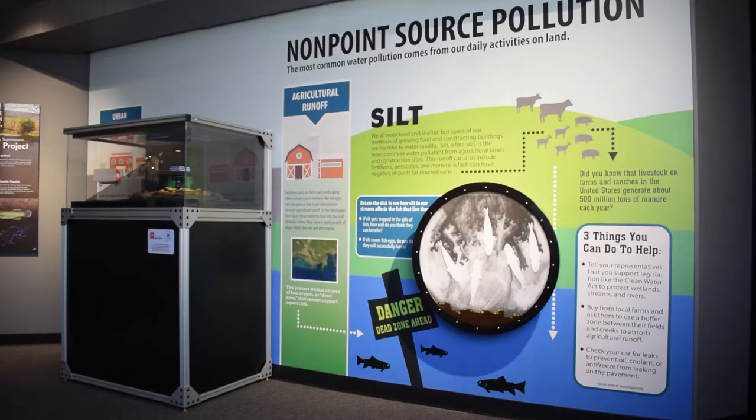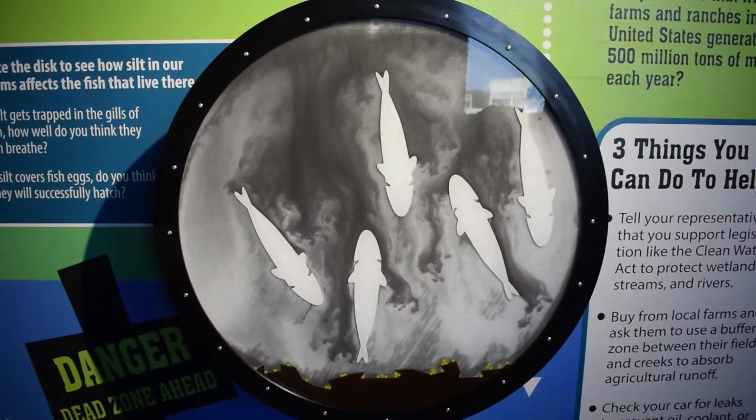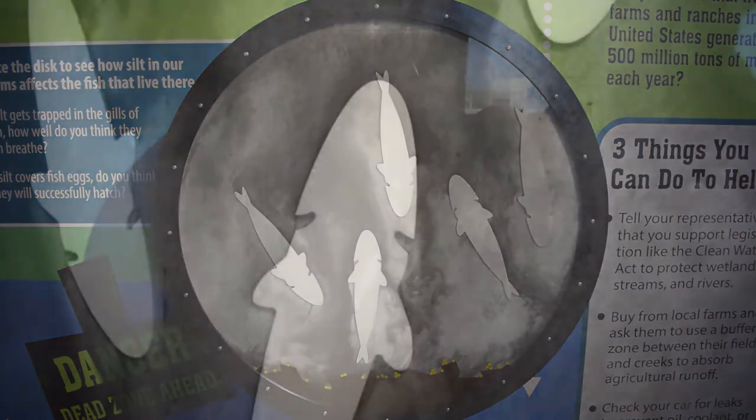Unfortunately, though, a lot of the small choices we make around our home every day are now causing water pollution. And one of the biggest problems of all is simply dirt. So here in this gallery, we talk about some simple changes you can make around your home and ways that you can engage with the political process to make sure that we keep dirt out of our rivers and on the land where it belongs.